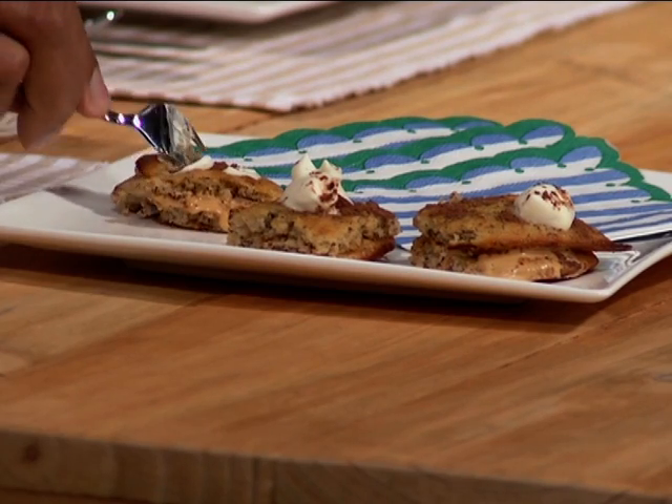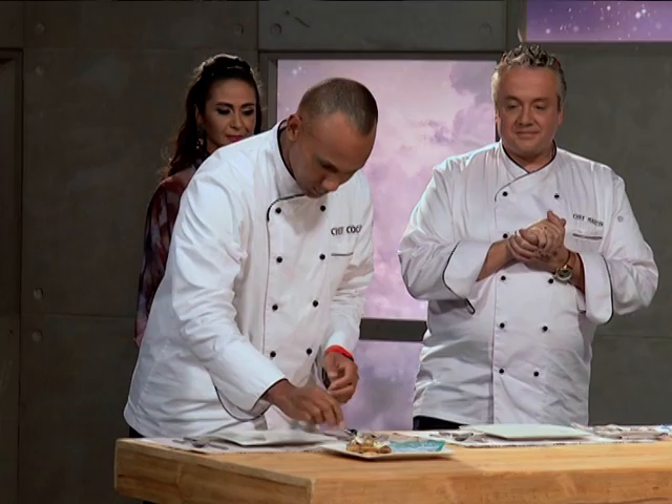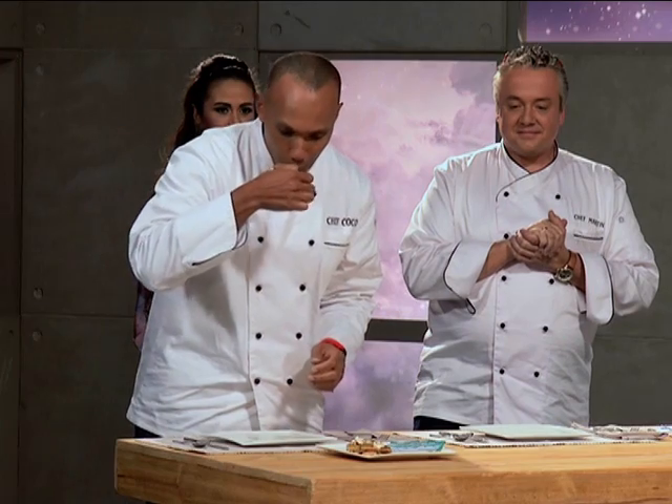Are you ready? Your question is: what color is the clover? Yellow team, you were first. What's the answer? Blue. Blue — that's incorrect. Blue team? Red. That's correct. Blue team wins the advantage.